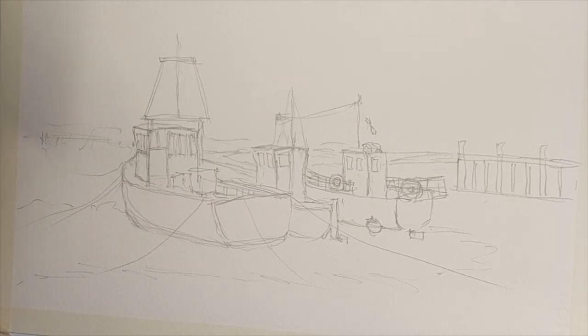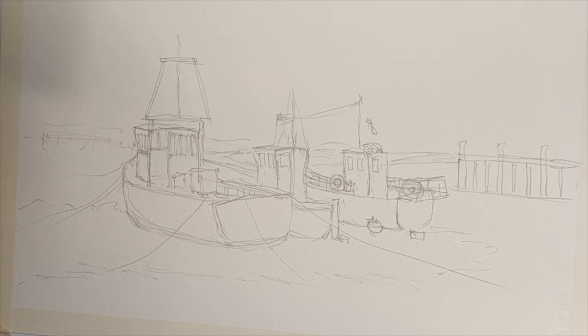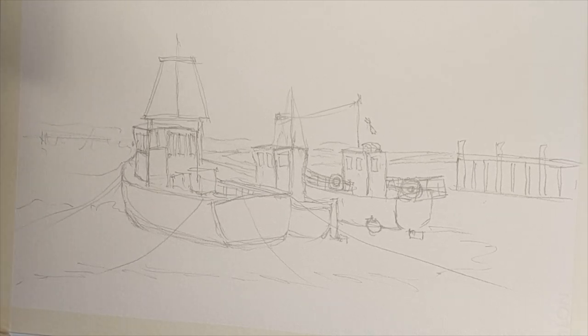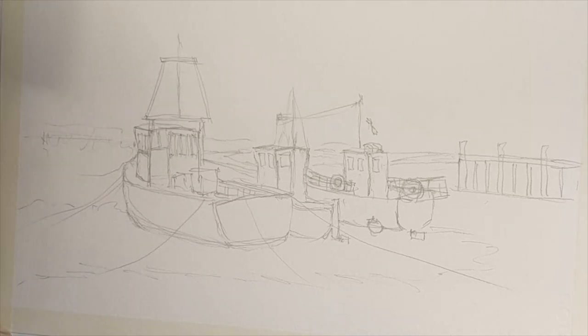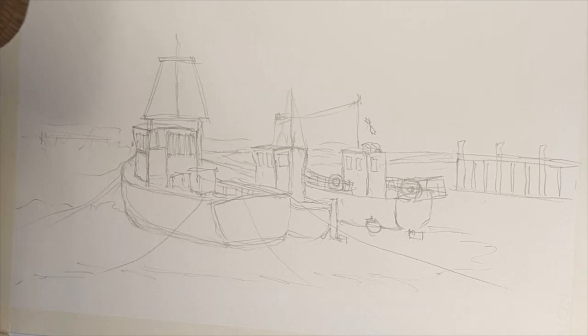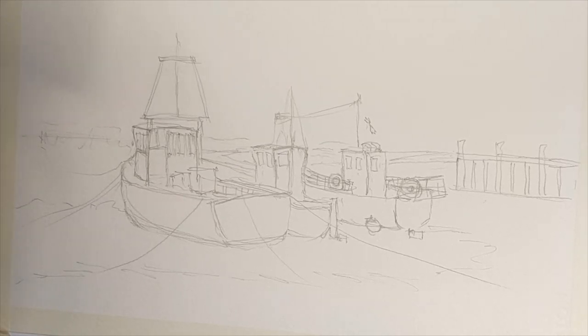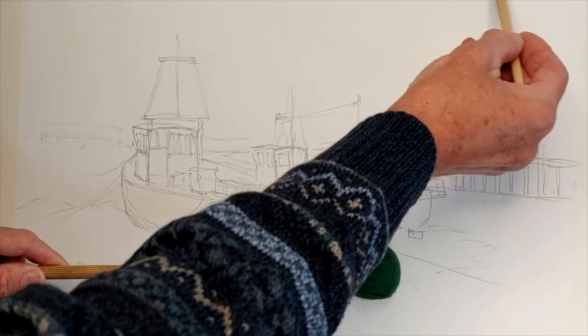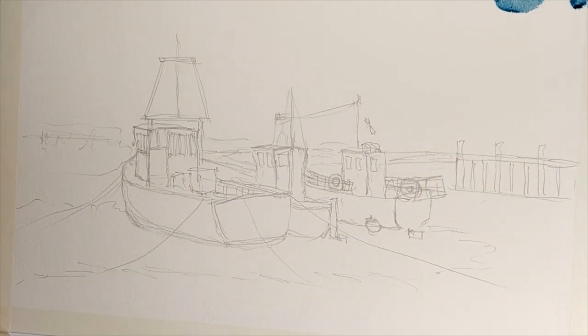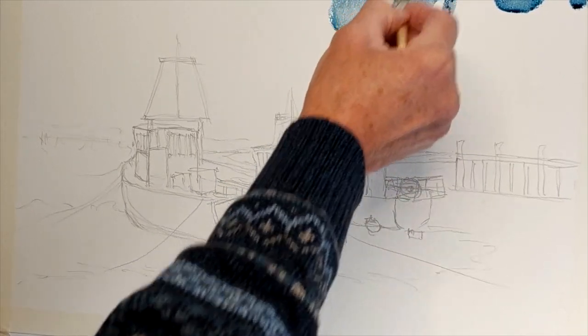I'm going to give it just a little bit of additional interest. Starting off with a blue sky, I'm using a number four mop brush. I'm going to use Windsor blue — this is Windsor blue grey-green shade — and I'm going to add a little bit of Indian red with that, which will give me a nice form of blue. The light will be coming from the left, so I'll start off with what is effectively cloud coming in like that.